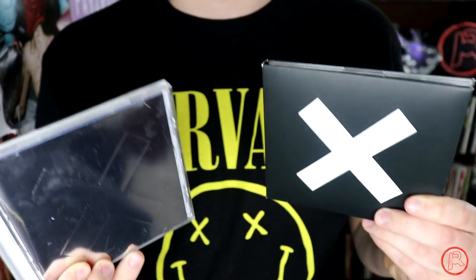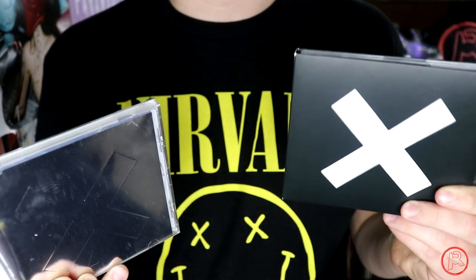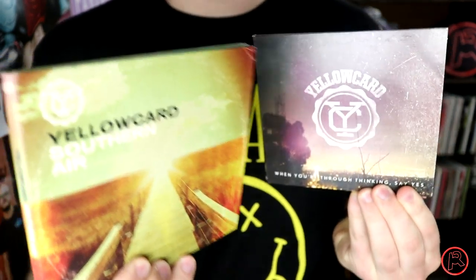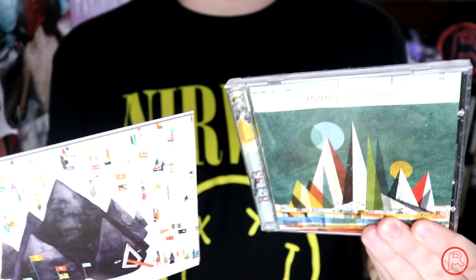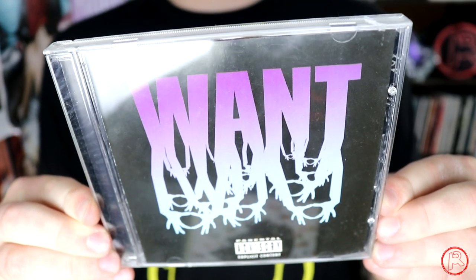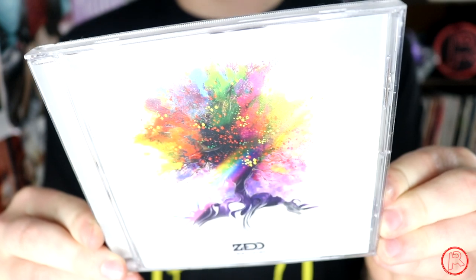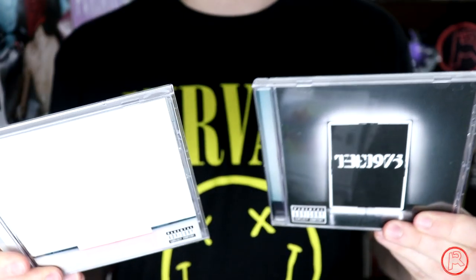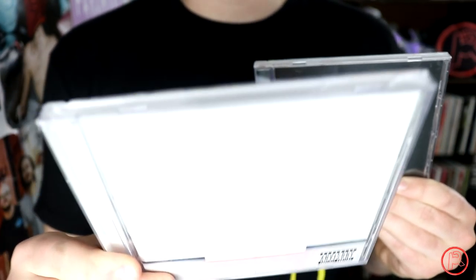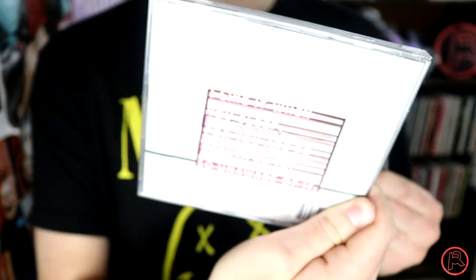From English indie band The xx I have their self-titled album and I See You. Yellowcard's When You're Through Thinking, Say Yes and Southern Air. Young the Giant's self-titled album and Home of the Strange. Oh boy, yeah — I still got this one — 303's Want. Zedd's True Colors — this is definitely an underrated producer electronic album. And finally, to bring it all home, we have the self-titled album by The 1975, and my album of the year for 2016: I Like It When You Sleep, for You Are So Beautiful yet So Unaware of It.